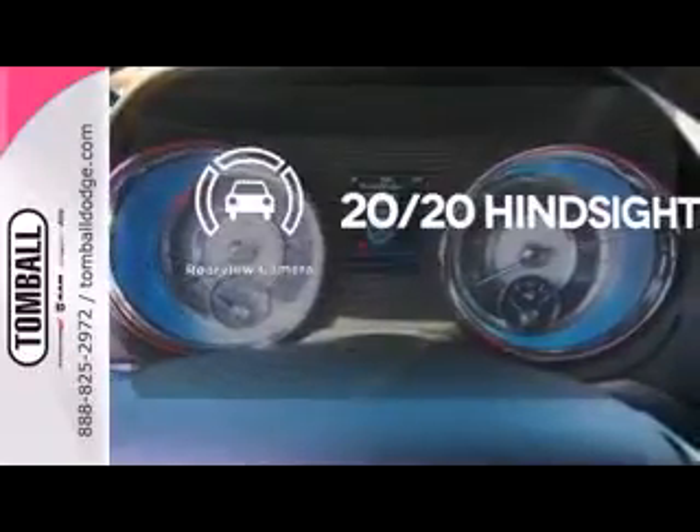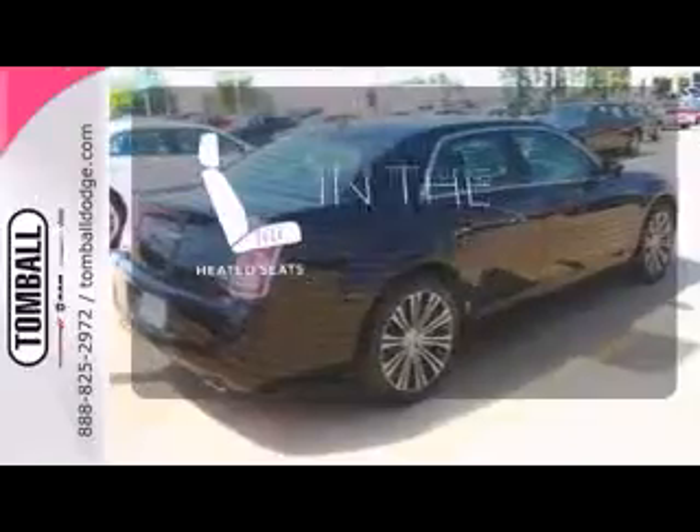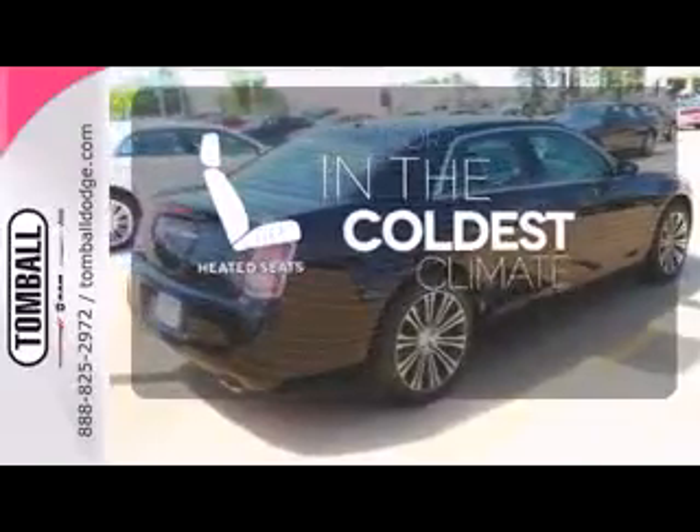See objects previously out of sight with a rear-view camera. Leave the scraper in the car, thanks to the heated mirrors. The heated seats keep you comfortable, no matter how cold it is. Treat yourself to a test drive in this executive sedan.